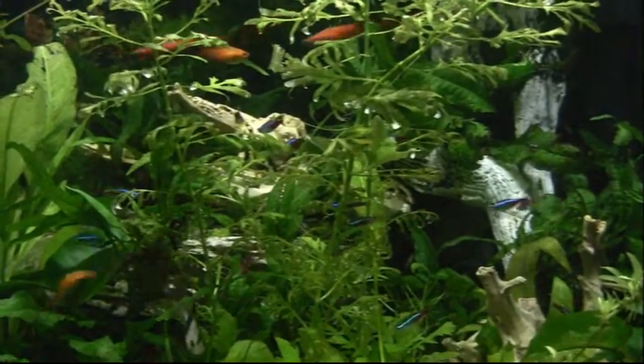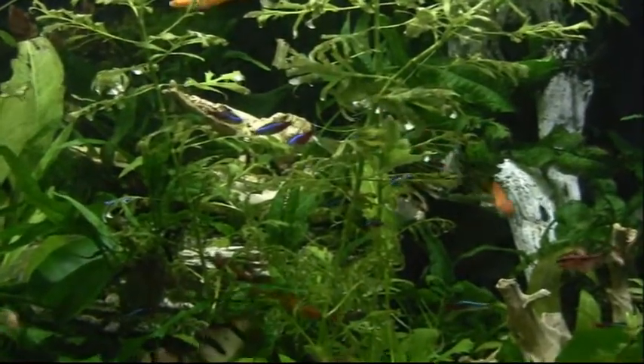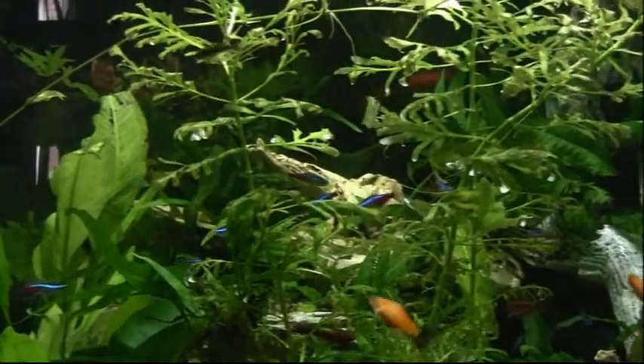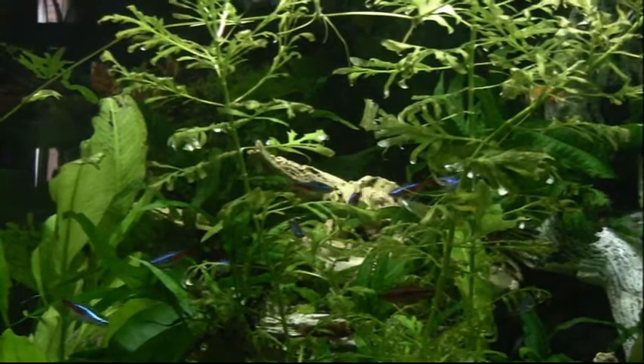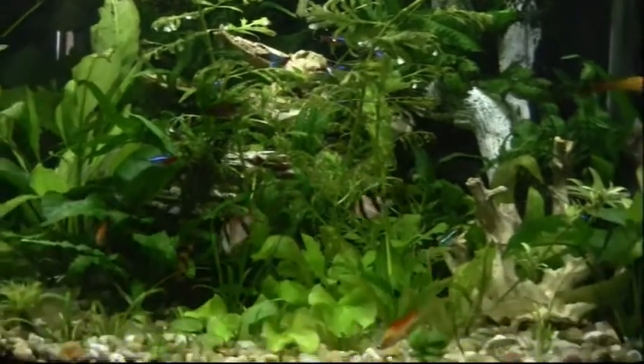They usually don't last long, but these have been going on six to nine months and I think we've got the full school still here, which you can barely see. If I put some food in there they'll come out a little bit better. The banana plants down in the bottom continue to do well surprisingly.